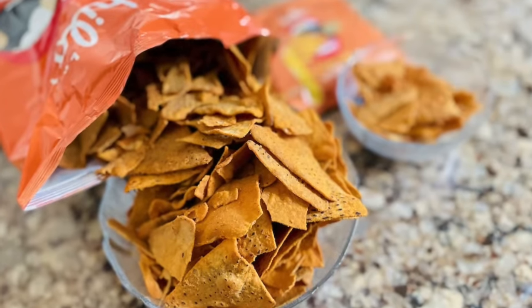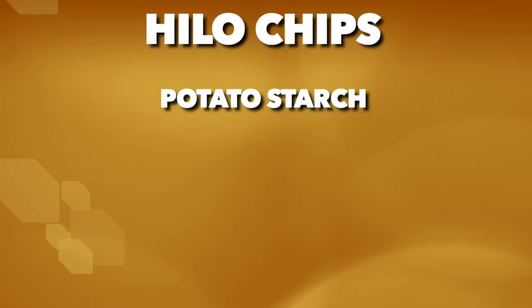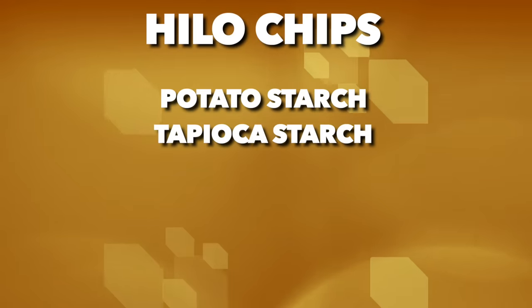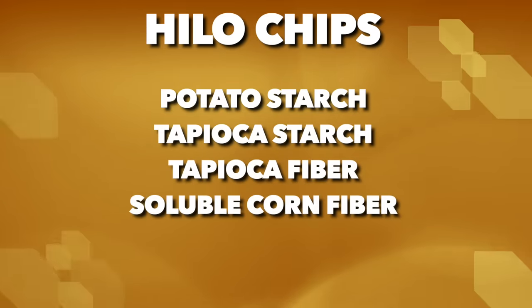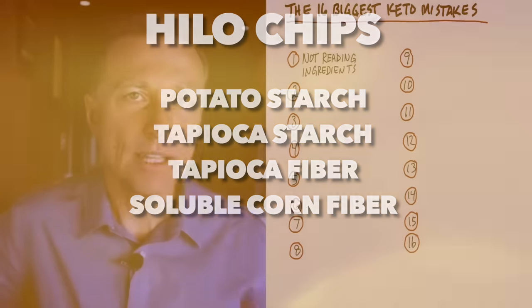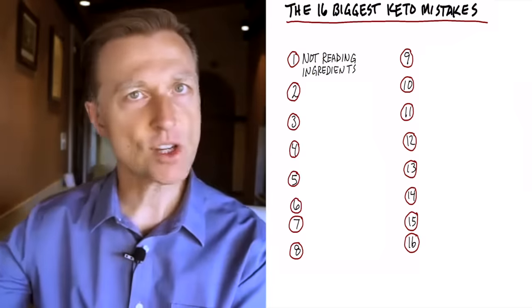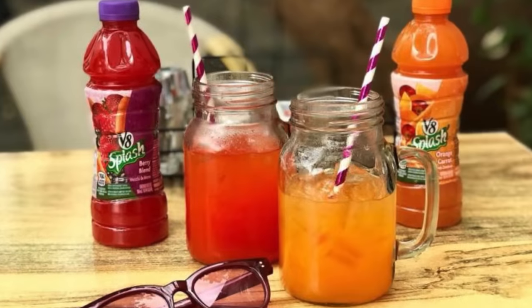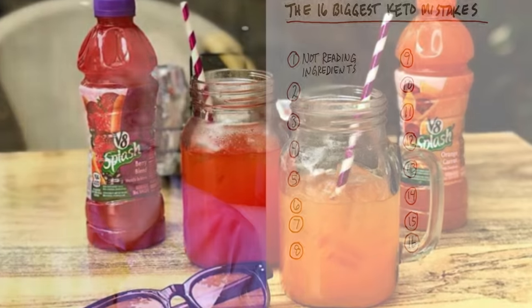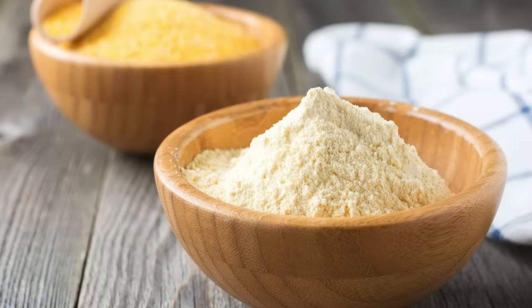Then you have other brands like Hilo Chips — they have potato starch, which is not keto-friendly. If you see potato starch, tapioca starch, tapioca fiber, or soluble corn fiber, I would recommend not consuming them. Even soluble corn fiber has 10 different versions — some have 40% sugar, some have 4% sugar. So you don't really know what you're getting. Even V8 is now putting soluble corn fiber in their V8 so they can say it comes with fiber, but the fiber is not from vegetables.